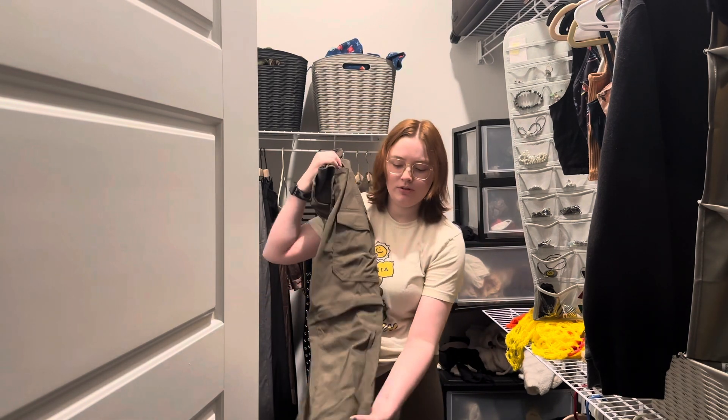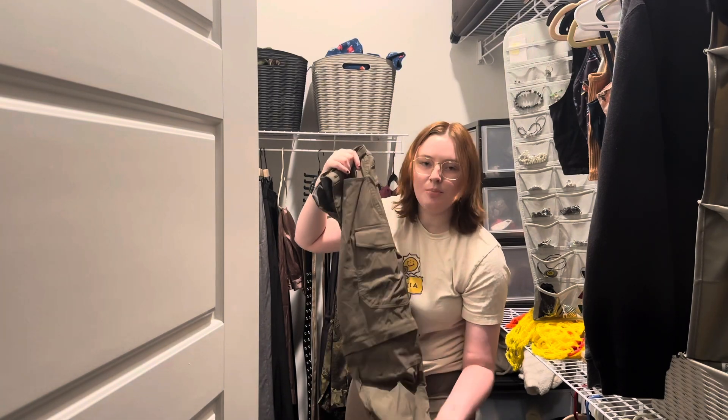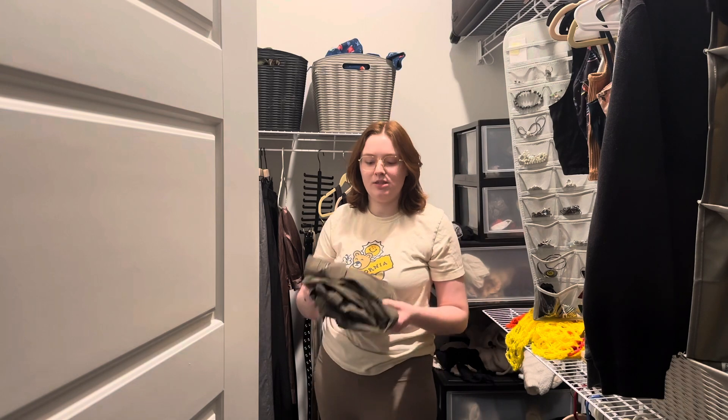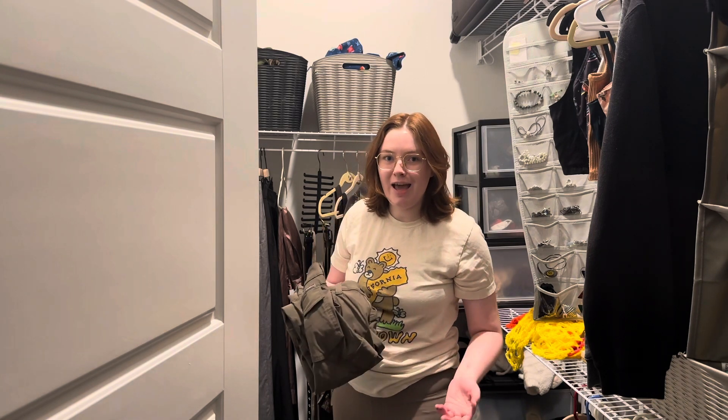I feel like I buy clothes in advance of things, like these zip-off shorts ones — way too far in advance. Like, 'Oh, in the future I'm gonna be a van lifer and I'm gonna be hiking and I'm gonna need some waterproof pants that I can zip off into shorts.' Yeah, good idea, but like not yet, girl.